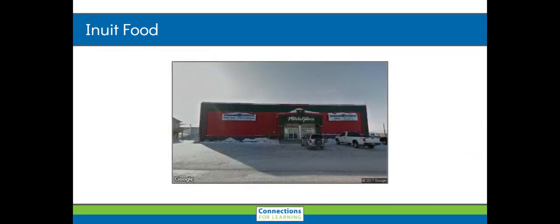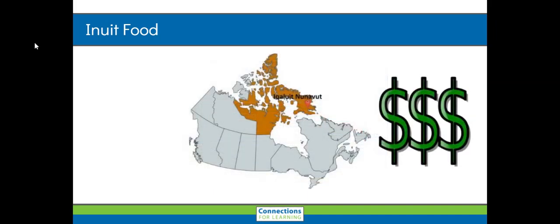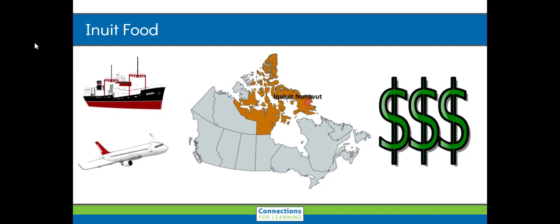Although the Inuit find much of their food through hunting and fishing, they also have grocery stores where they can go to purchase their groceries. Looking at this map of Canada, we can see that Iqaluit is on a large island. Food has to be brought in by plane or by boat, and this can get very expensive.